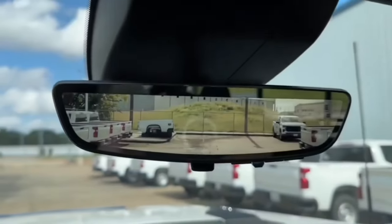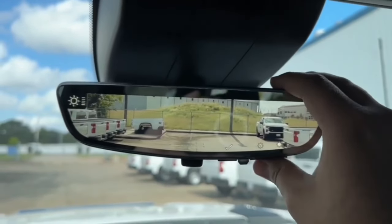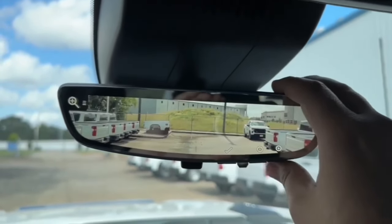Standard on the High Country is the backup camera mirror, which is fully customizable — you can adjust the brightness and zoom in or out.